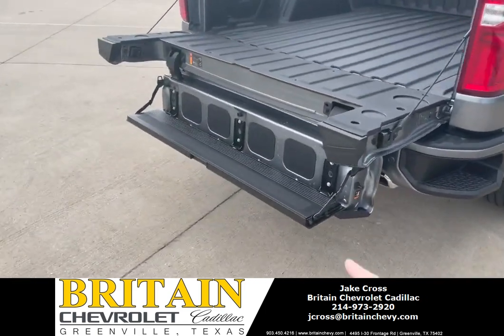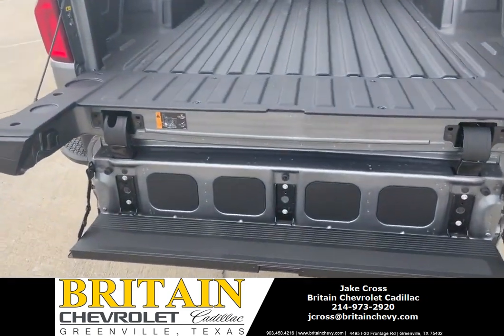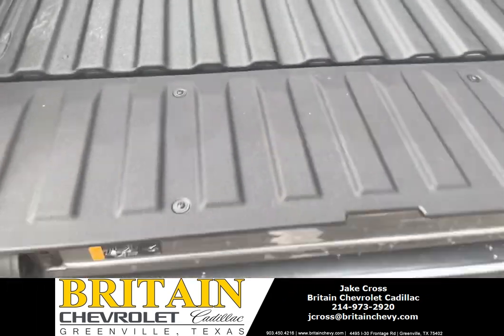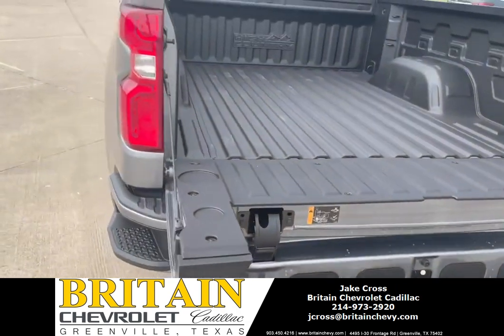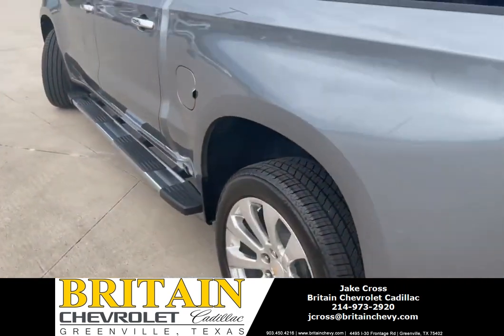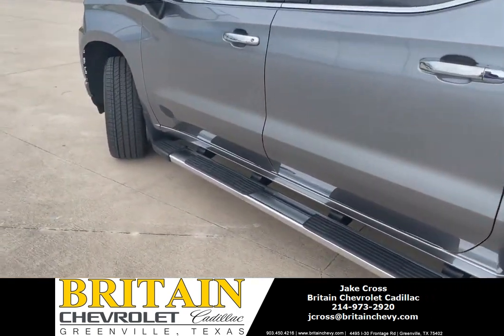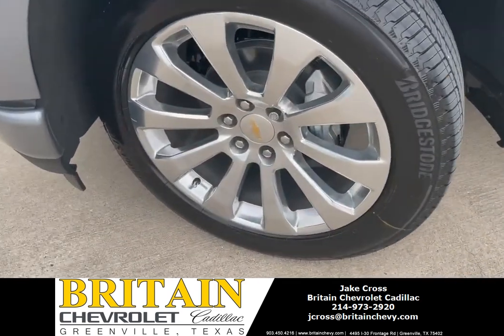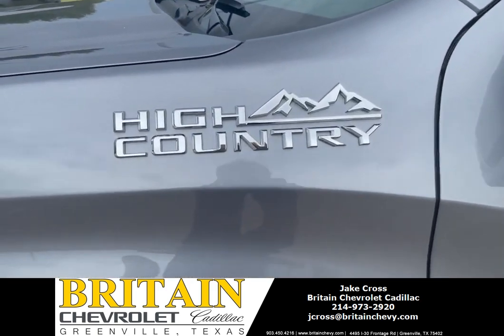Here's the multifunctional tailgate — you got a step, super easy to access. 22-inch wheels. As you can see, here's the High Country badge.